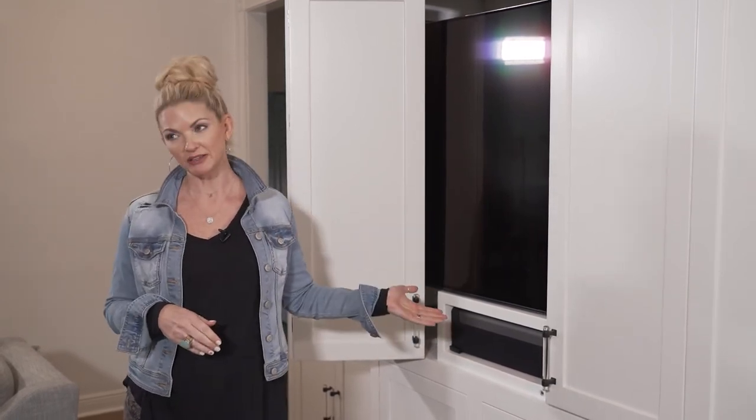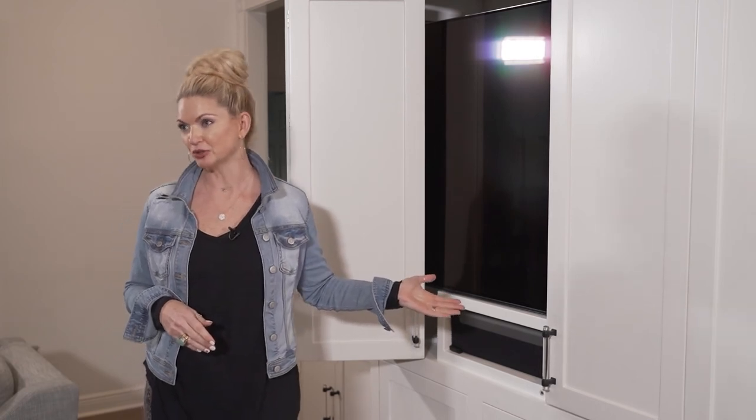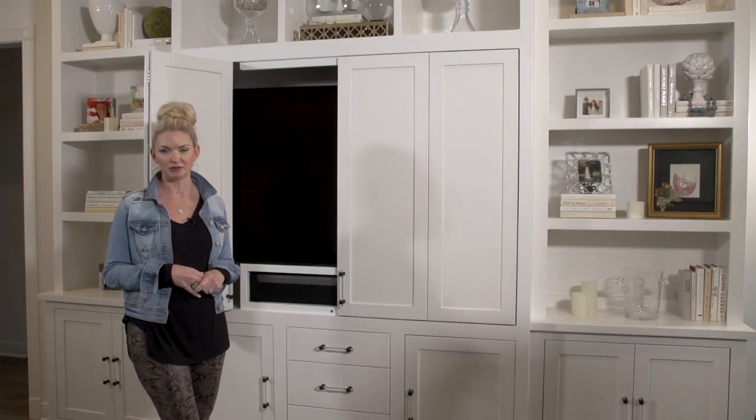This is a great thing to consider when you're talking about putting an entertainment center in your house. I want to thank you all for joining me. I'm Debbie Ahrens, and I hope to see you next time so that we can make a house your home.